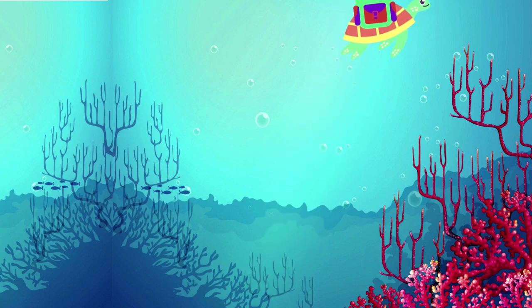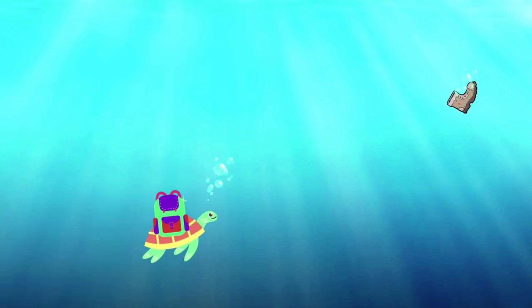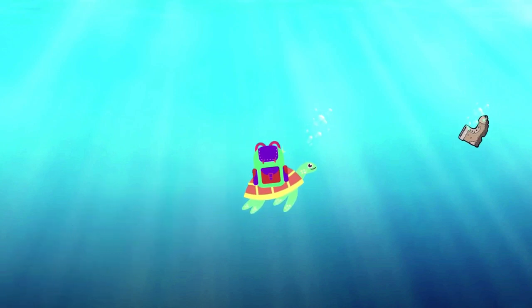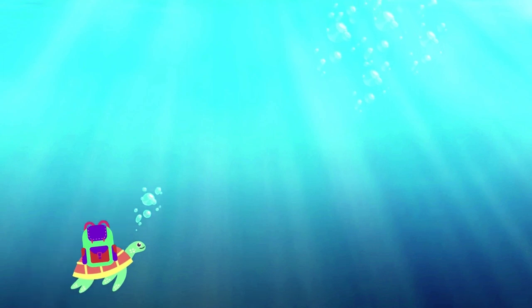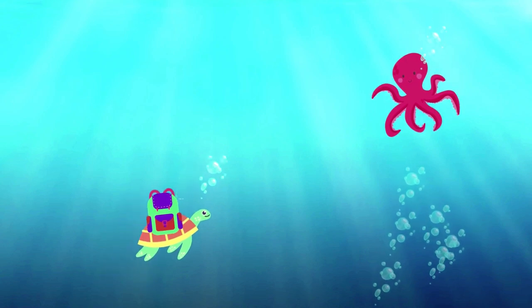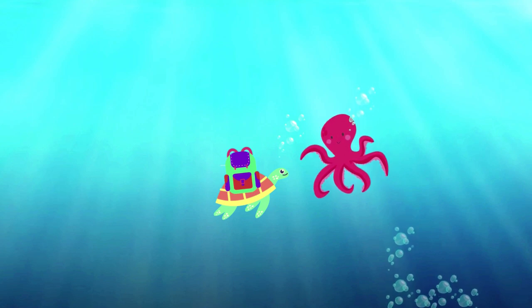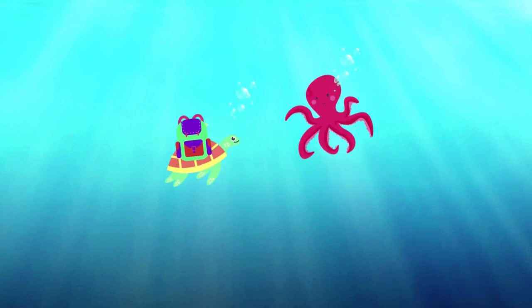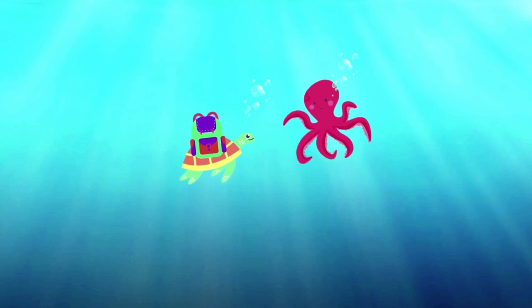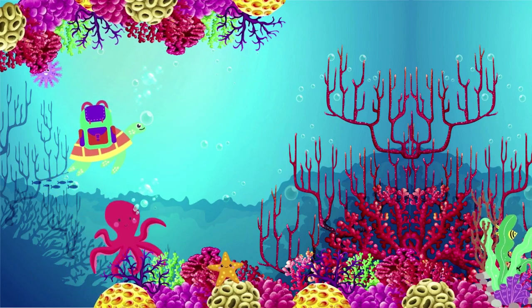He starts swimming and swimming and sees nothing. Wait, I see something, says Turtle. He swam closer and closer, but no — it was just an old shoe he saw. He swam and swam further and saw many bubbles. The turtle swam even faster. It's an octopus! Hello, octopus, says Turtle. Hello, what are you doing here? I'm looking for a friend, says Turtle. I am too, said the octopus. Let's swim together and search for a friend.